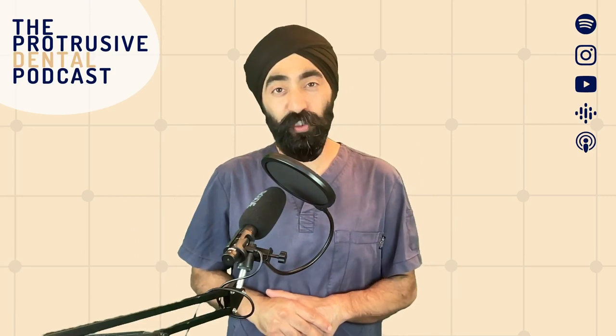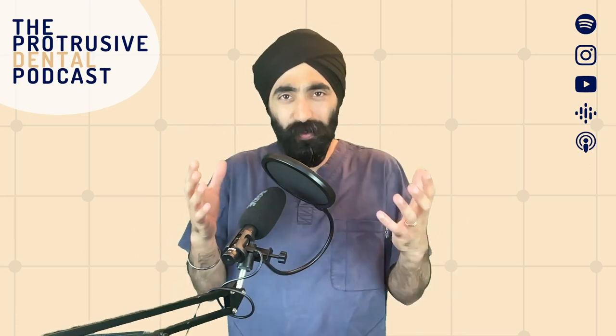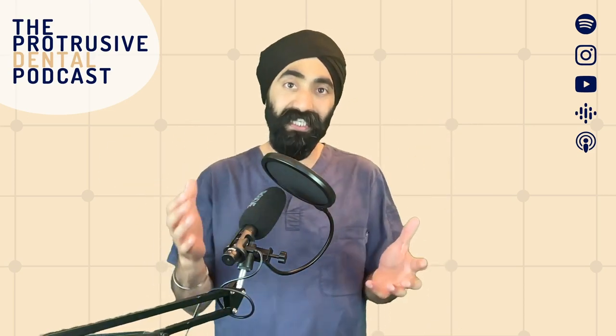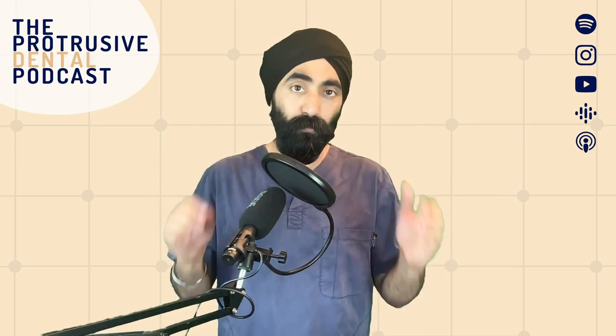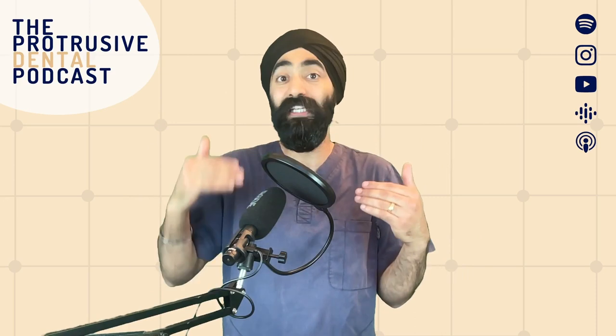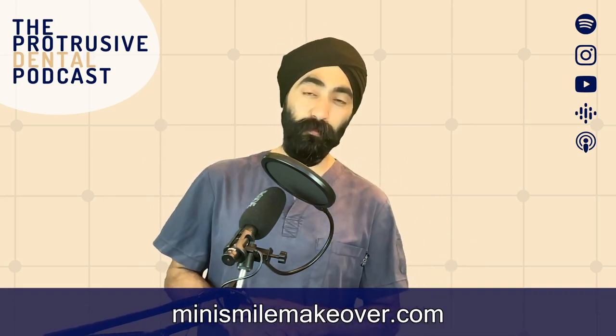This episode is very kindly sponsored by Enlightened Smiles. I know it's an episode about ceramics, but for younger patients composite is sometimes the most appropriate material. If you think you can't make composite look as good as ceramic, check out the work by Dipesh Parmar — a master dentist who teaches using Re-Enamel composite and other brands. His course Mini Smile Makeover is fantastic. You pay once and can attend again as a refresher for free. Check it out at minismilemakeover.com.